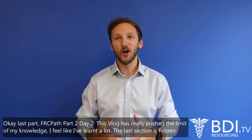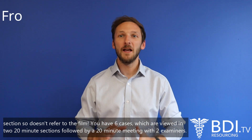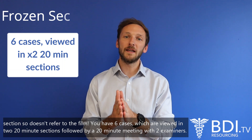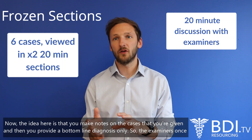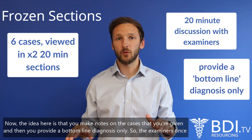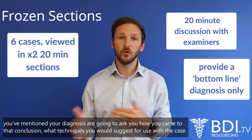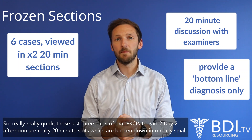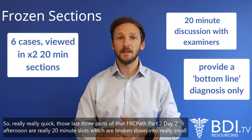The last section is frozen section — and it doesn't refer to the film! You have six cases viewed in two 20-minute sections, followed by a 20-minute meeting with two examiners. The idea is that you make notes on the cases given, then provide a bottom-line diagnosis only. The examiners will then ask how you came to that conclusion and what techniques you would suggest for use with the case.